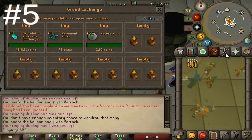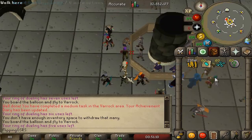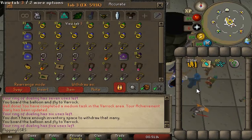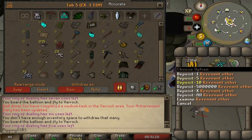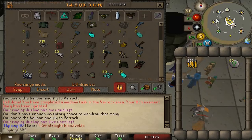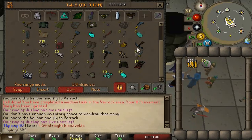Coming in at number five is a new method that just became available recently with the revenant update, and that is charging revenant bracelets and alching them. For some reason when a revenant bracelet is charged it gets an alch price of 45k, and you can actually buy them off the grand exchange for around 43k. I bought these for about 43.5k — the cheaper you can get them, the better.